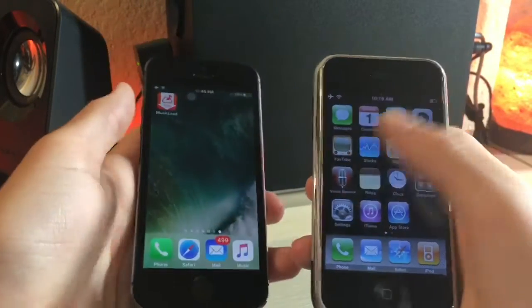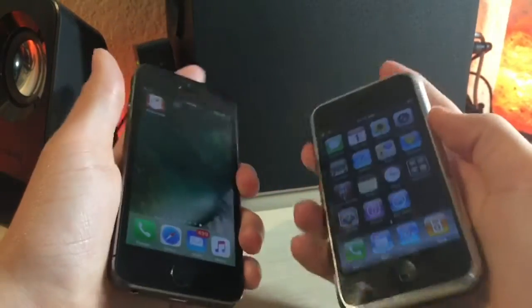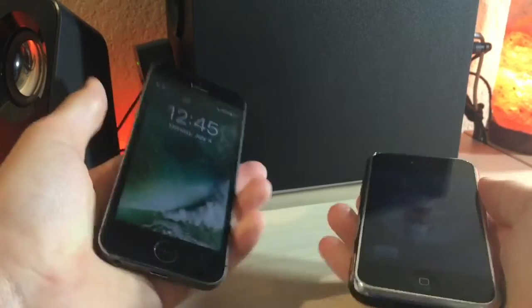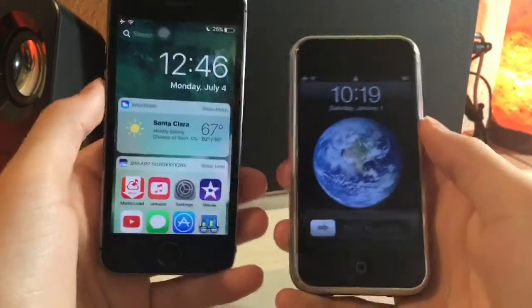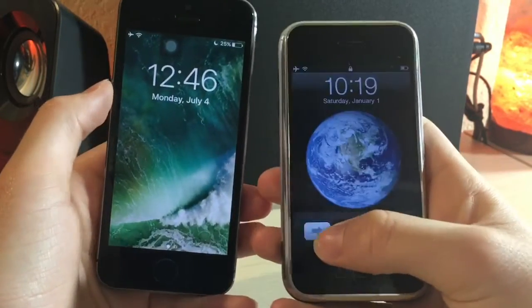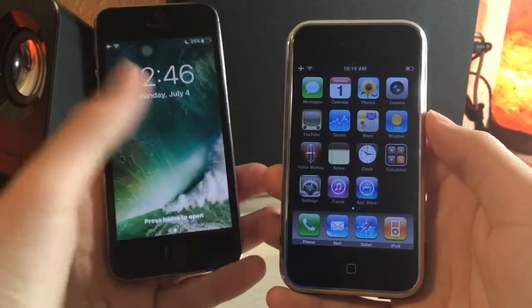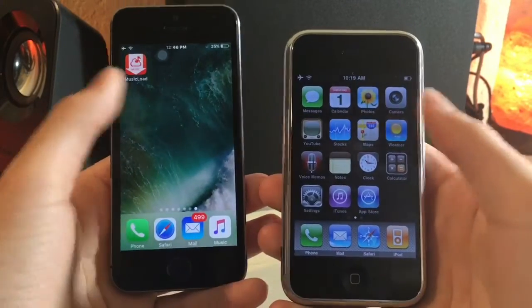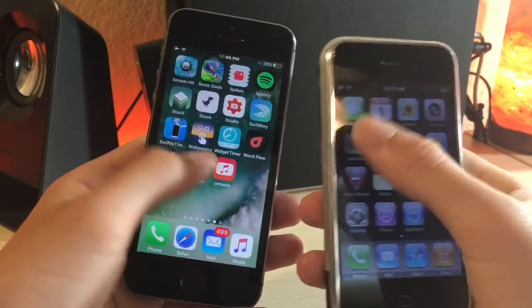Now we can swipe down for spotlight search, and on the old phone you had to swipe left. You can still do that on iOS 10 and 9. But even just turning on the phone, Apple removed my favorite feature — they removed the slide to unlock. Now they have this widget thing, which is cool, but I just prefer the slide to unlock. That just shows how much the software has changed in like 9 years.